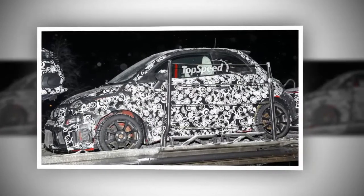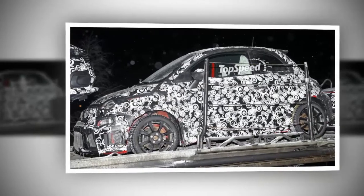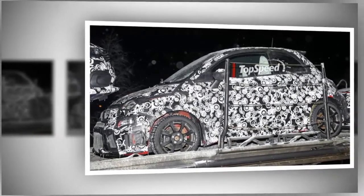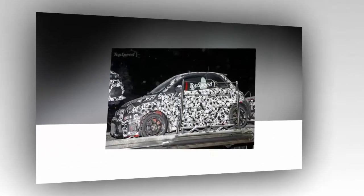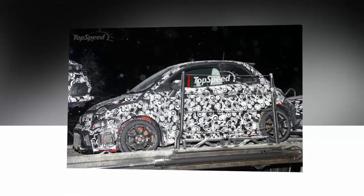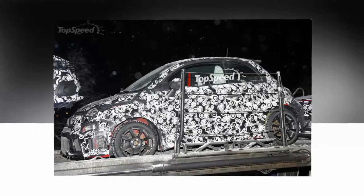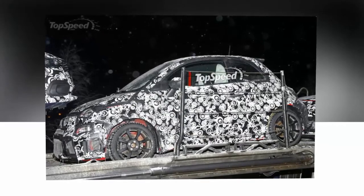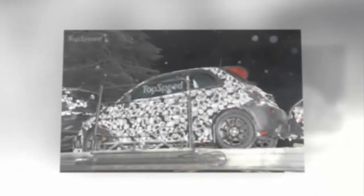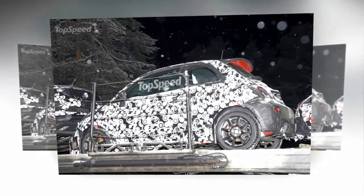The infotainment system should have all of the connectivity of that in the standard 500, including hands-free Bluetooth, Bluetooth audio streaming, Blue&Me, TomTom NavLive, and Uconnect. Other interior features will probably include an updated HVAC control panel like that in the standard 500, and it wouldn't be an Abarth without a flat-bottom steering wheel. While that steering wheel will clearly be different from the standard model, I suspect it will have the rounded spokes we saw in the new 500, and will retain the multi-function buttons at 3 o'clock and 9 o'clock.